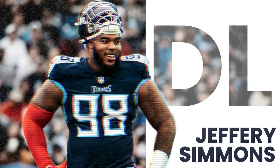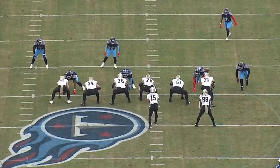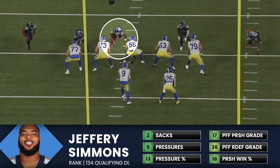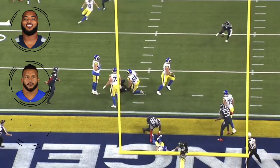Jeffrey Simmons had a breakout season in 2021. He had 14 sacks and 66 pressures and cemented himself as a top five defensive tackle in the NFL. The only defensive linemen with 60 pressures and 30 run stops last year were Jeffrey Simmons, Aaron Donald, and Cam Hayward — which is pretty good company.